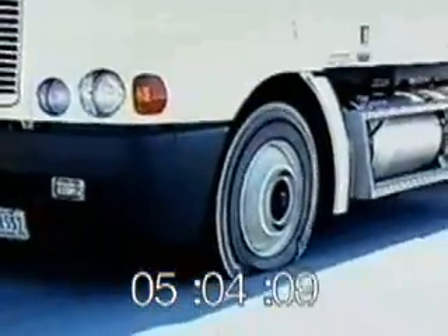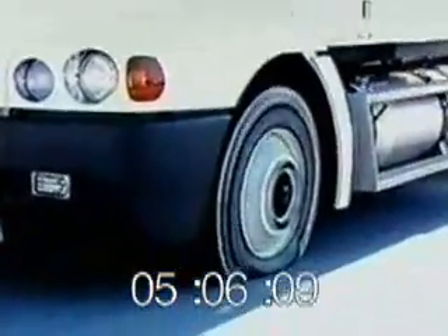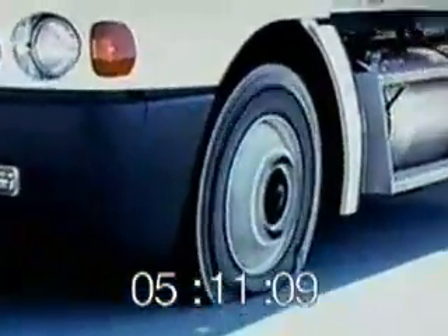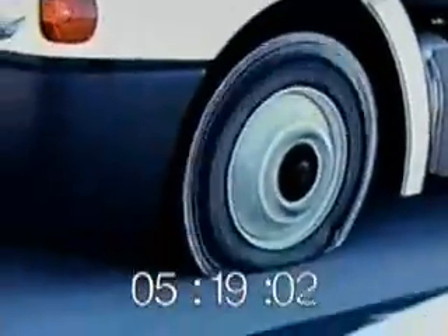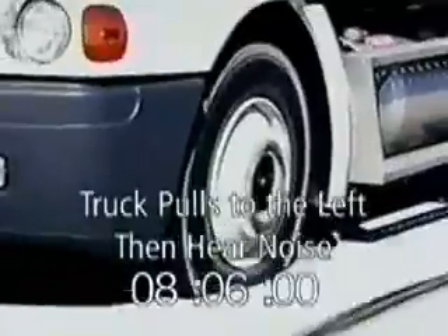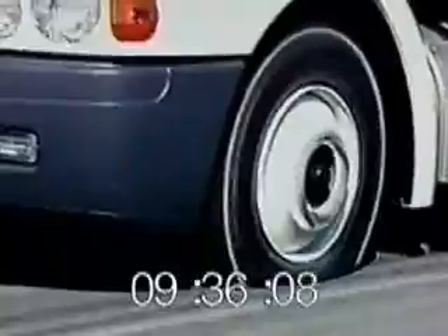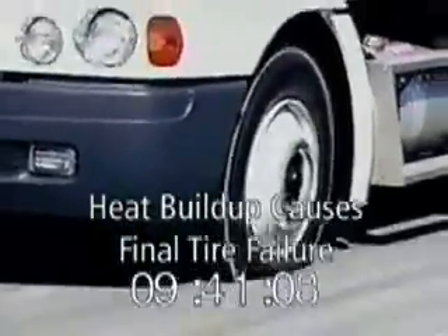The sidewall is now beginning to come in contact with the pavement. The tire will begin to make some noise. The driver begins to feel the truck pull to the left just before he hears the noise. The tire is now all but completely deflated — it's only a matter of time before it builds up enough heat to come apart.